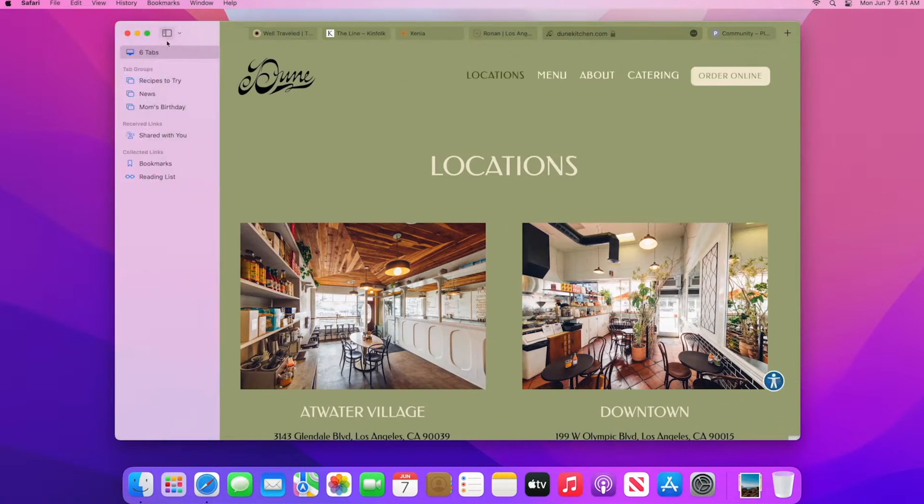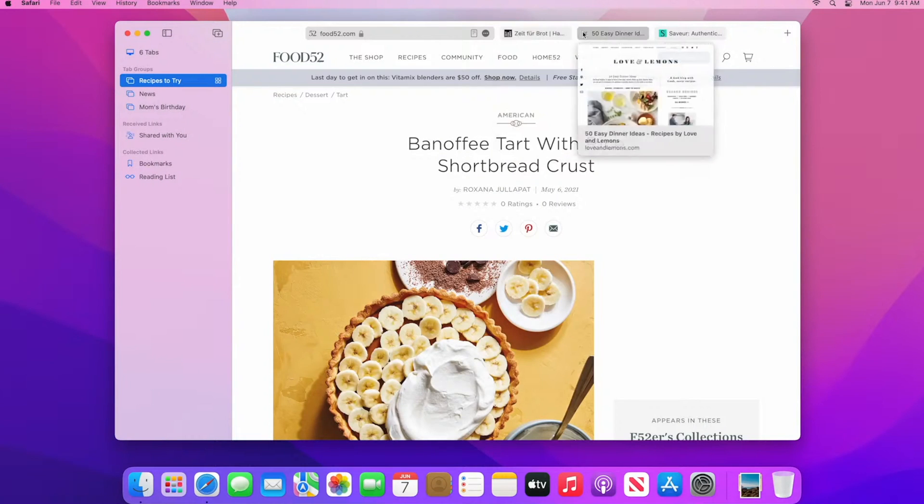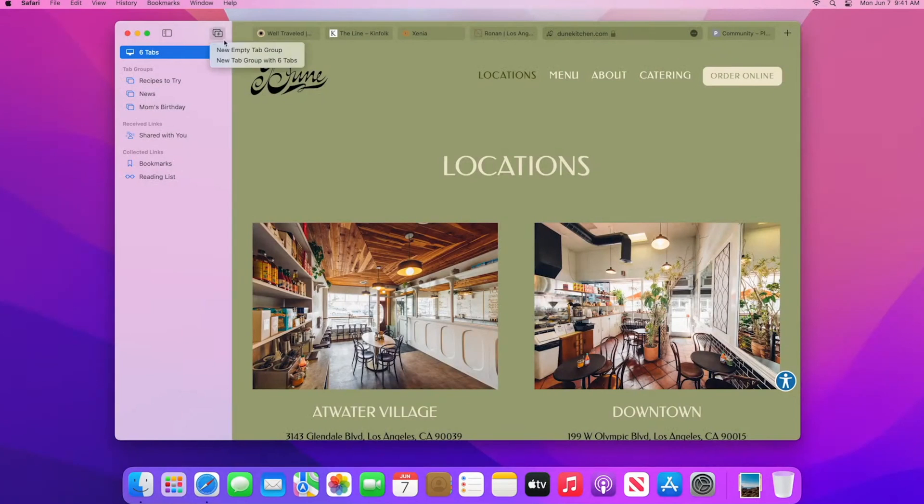Another feature is tab management. If you're like me, then you have literally 187 Safari tabs open right now across multiple browser windows. The new tab controls in Safari make this a lot easier to deal with and reduce screen clutter, because you're able to open and close entire groups of tabs as you need them, thanks to a new feature called tab groups. They're stored in the sidebar and you can just open whatever group of tabs you need for a particular task, then click into another group when you're done.